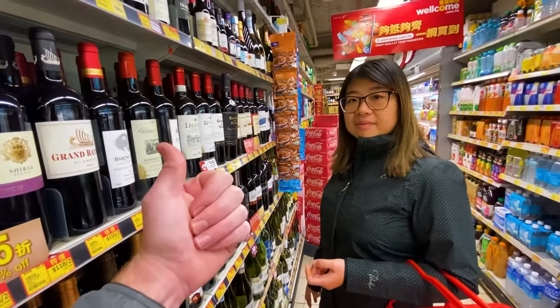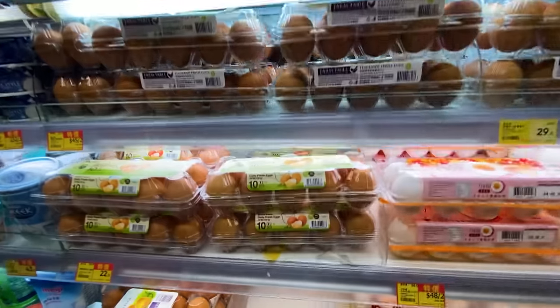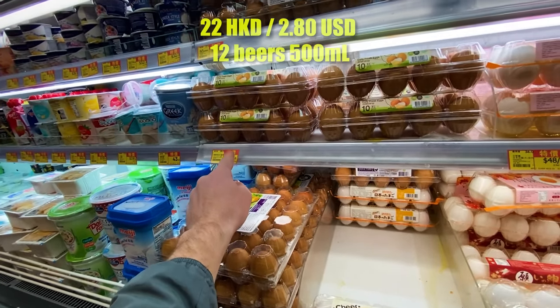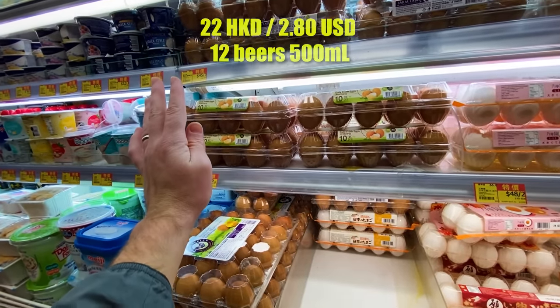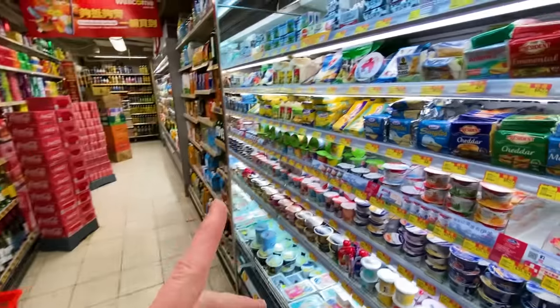For eggs, they sell by 10 rather than by 12 like we do in Canada. The cheapest is 22 bucks for 10 eggs — that's not the worst price ever, kind of manageable. Although cheese prices are a bit out of whack.